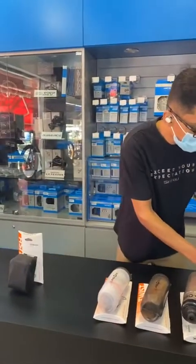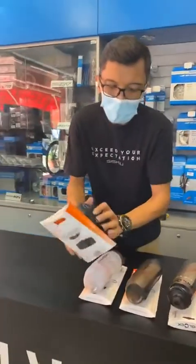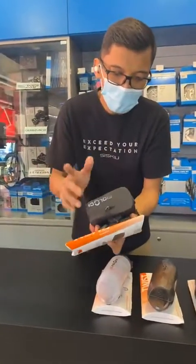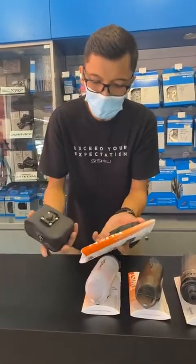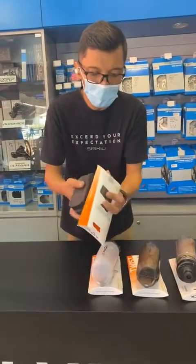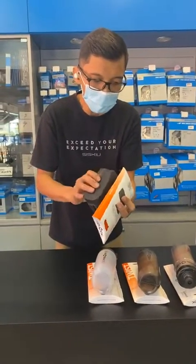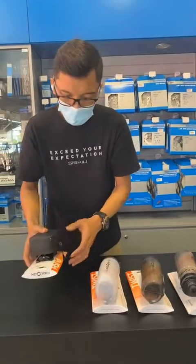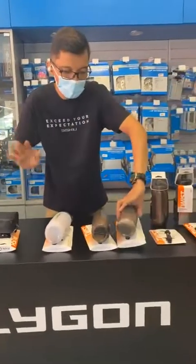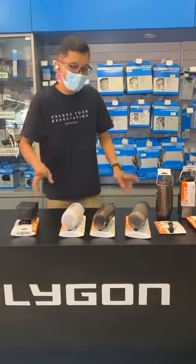Besides bottle cages and bottle holders, they also have a saddle pouch. This is magnetic as well. This is how it works — this is basically the bag that clips on to the magnetic kit. You can actually put it over on both sides. Looks cool. And this is not the coolest part yet, because I have the products actually fitted on one of our demo bikes. I'll be right back to show you the demo bike.